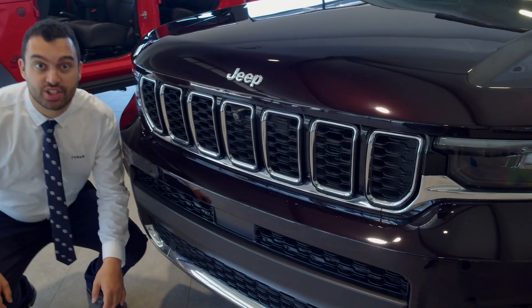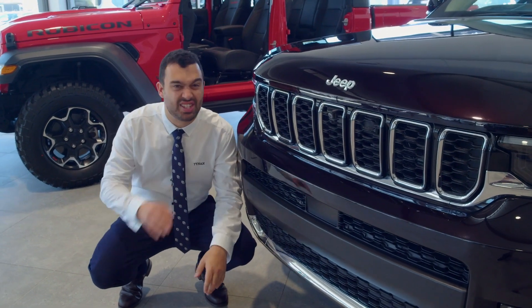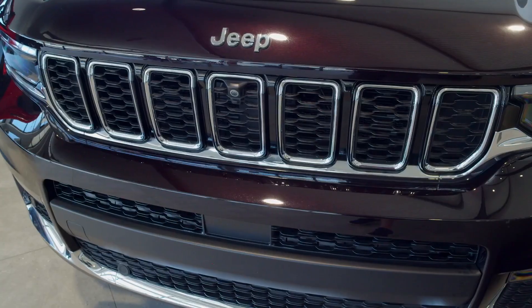We're going to kick things off with Jeep's famous seven-slot grille. Fun fact — there's one slot for each continent Jeep has conquered.